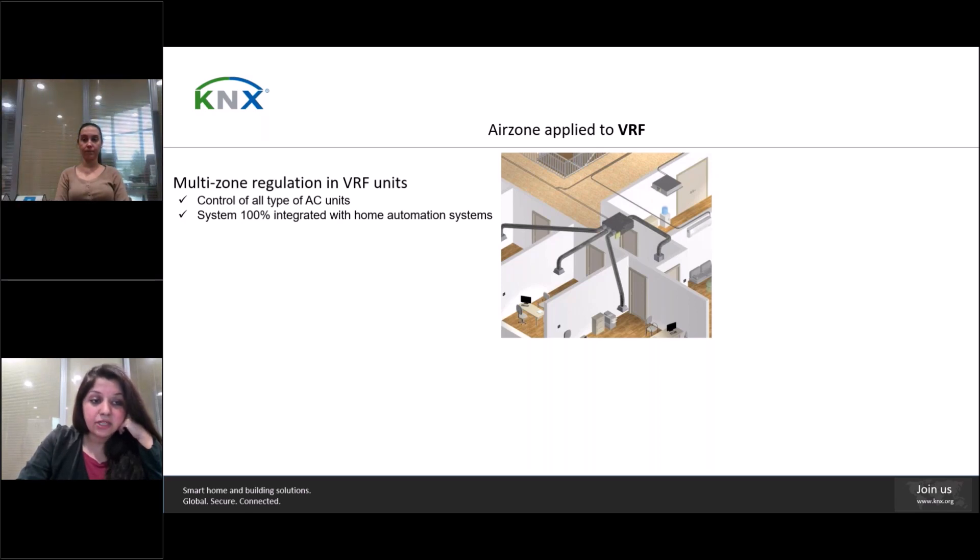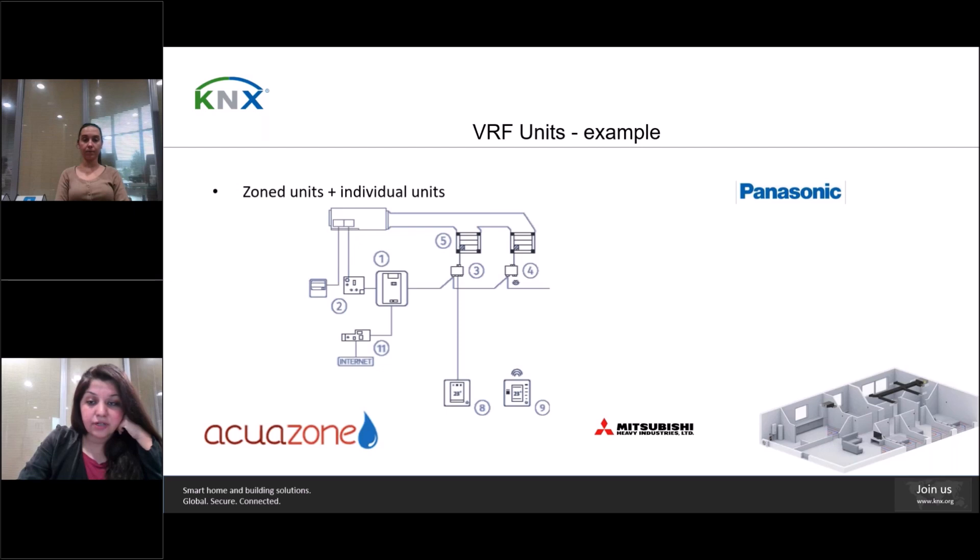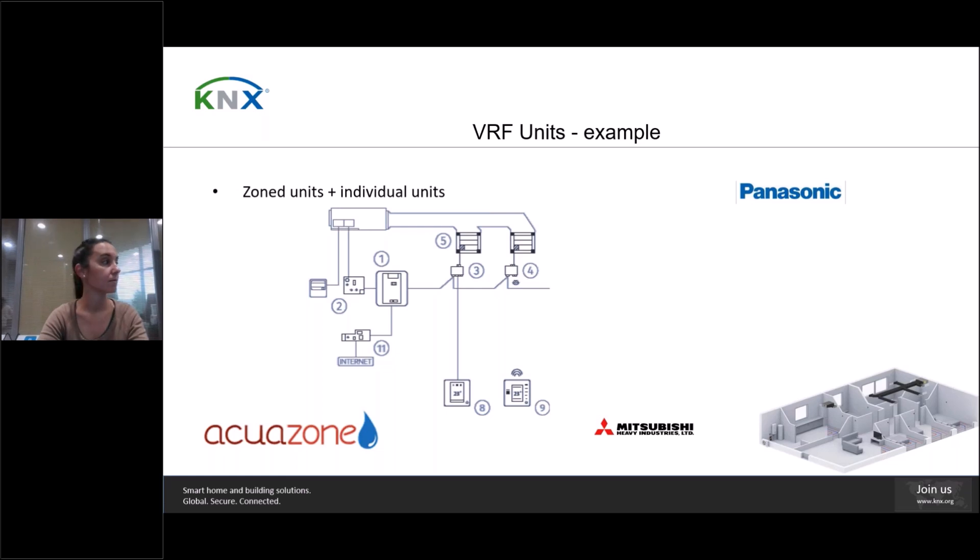We also have systems that control VRF units for installations with many more zones, for example in tertiary sectors like offices or hospitals. These systems can control all types of different AC units and allow full integration with home automation systems like KNX. This is an example of an installation using our AquaZone system in a detached home using different manufacturer units — for example, a Panasonic unit and a Mitsubishi unit. With AquaZone, you can control different manufacturer individual units up to 32 zones, making it a very versatile solution.